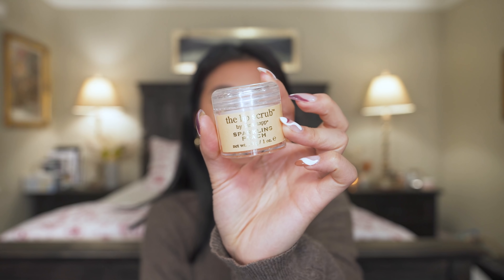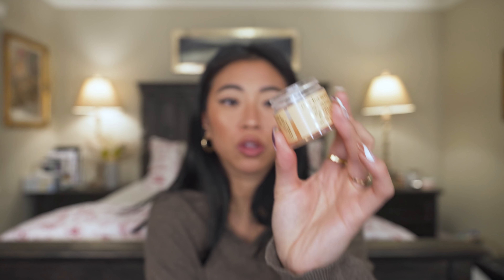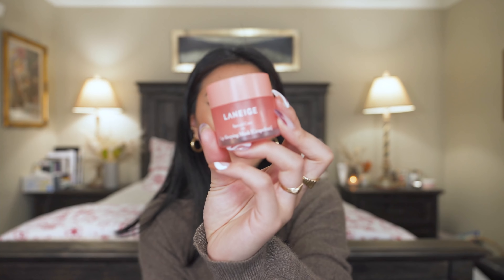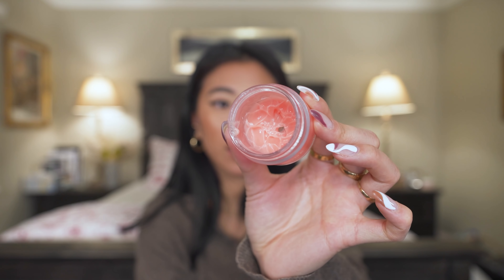Finally, two lip products. The Sara Happ lip scrub — I've had it for years and it's lasted such a long time. One of the best lip scrubs I've ever tried, the scent is incredible. The dream duo to pair with it is the Laneige Lip Sleeping Mask. I've had the same tub for a year and a half and just hit pan. It's one of my favorite Sephora products — it's a hydrating lip balm that also chemically exfoliates your lips as you sleep. These two together give you the most kissable looking lips.